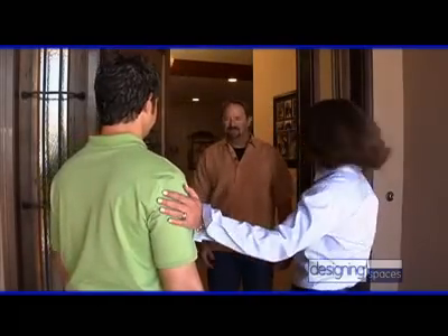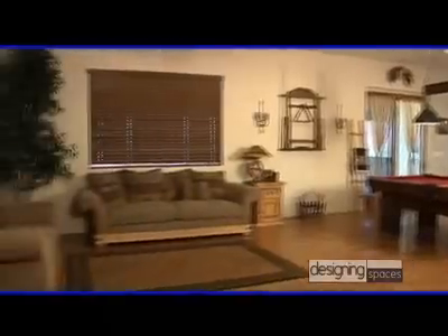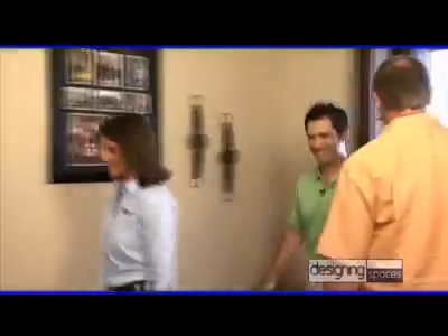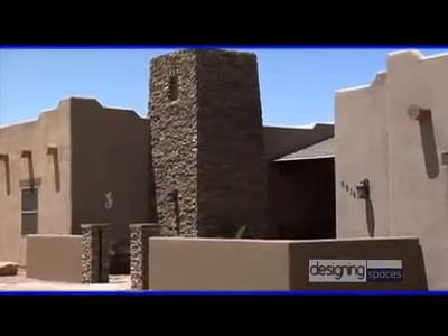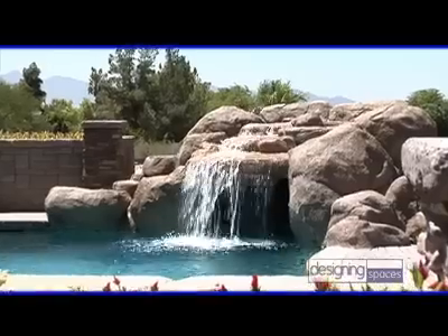Hi Gary, this is David Crowe from Designing Spaces here to see your new home. Great, come on in. Gary, thanks so much for letting us stop by — you have a beautiful home here. What was it that made you decide to go with BuildBlock ICF construction? I first saw ICF construction about 15 years ago at a home and garden show. I really liked the strength, the durability, and the efficiency of building with ICF. We soon discovered that there were no limits to the design, and with today's energy and environmental challenges, it just seemed the right way to go.